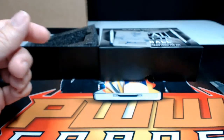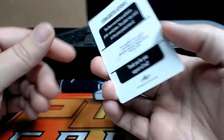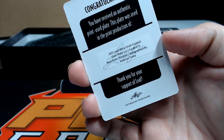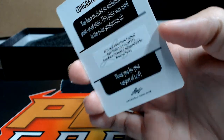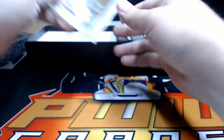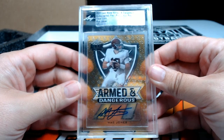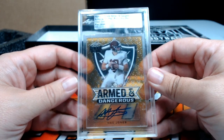Down to our print plate auto — it is a Kadarius Toney cyan plate, one of one. Kadarius Toney is the Giants, New York Giants — Dawson R, congrats, that one is coming your way. Last but not least, the slab card — Armed and Dangerous clear gold Mac Jones, numbered 101, going out to the New England Patriots — Jeff, there you go, that's coming your way.